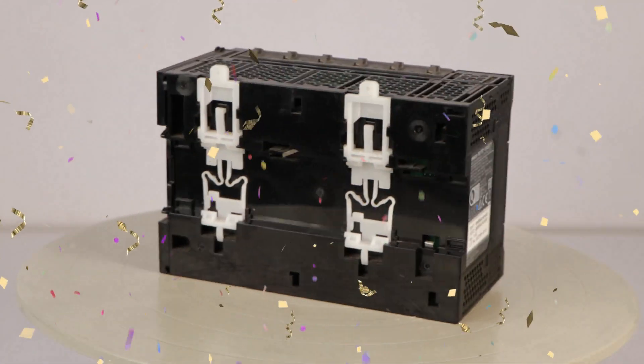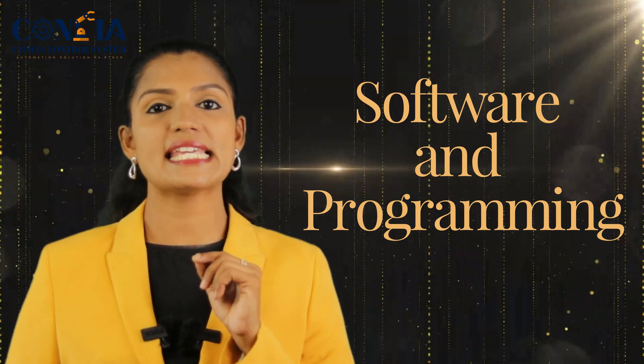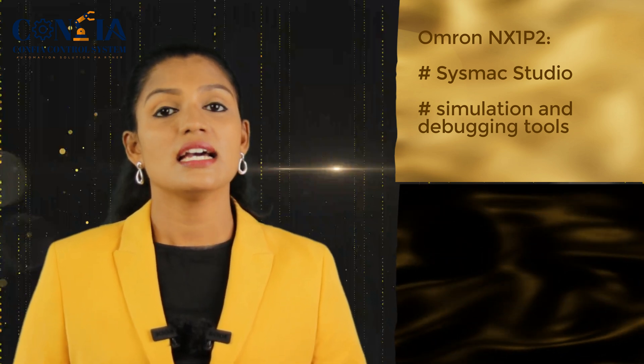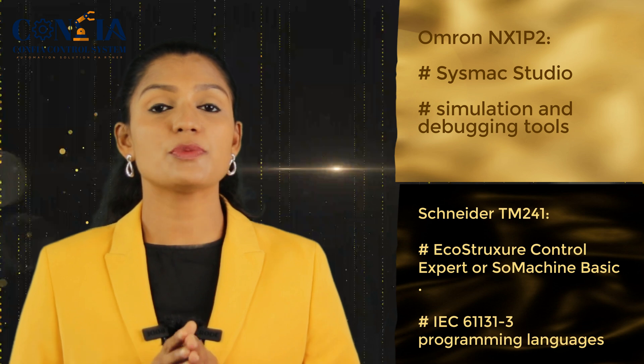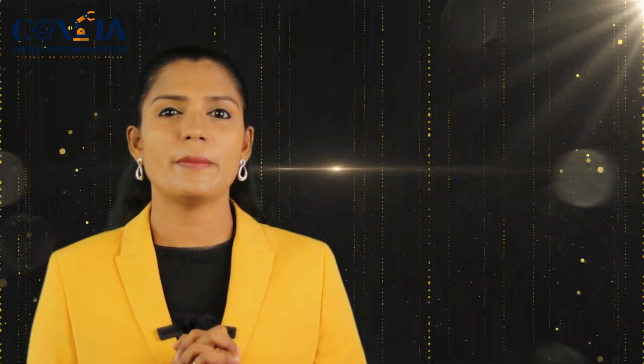In the connectivity aspect, we can clearly say that the Omron NX1P2 is the winning PLC because of its broader connectivity options and especially because it supports IIoT. For the third aspect — software and programming — the Omron NX1P2 is programmed using Sysmac Studio, which supports ladder logic, structured text, and functional block programming, and is integrated with simulation and debugging tools. The Schneider TM241 is programmed using EcoStruxure Control Expert or SoMachine Basic, and also supports IEC 61131-3 programming languages. In this aspect, the winner depends on the user's preference and ecosystem familiarity.